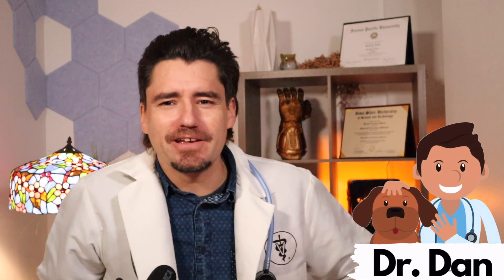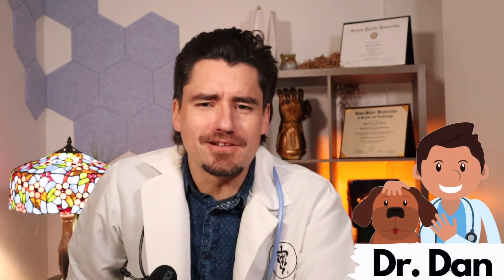Hey guys, my name is Dan. I'm a veterinarian. Thanks for watching the channel, I appreciate it.